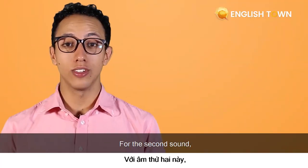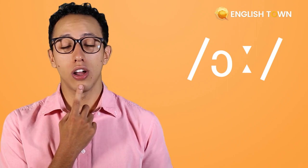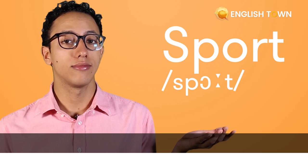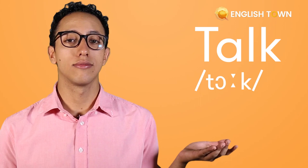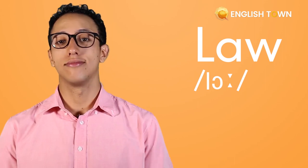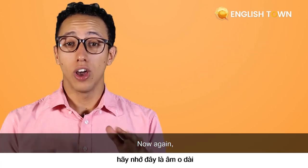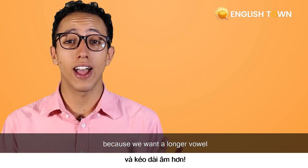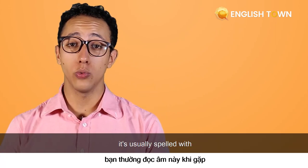For the second sound, it's more like this — 'ah'. So again, longer, as in the word 'sport'. Let's look at some other words: talk, fall, law. Try to take your time with this sound because we want a longer vowel. Ah. This sound is usually spelled with an A-R, A-L, or an A-W.